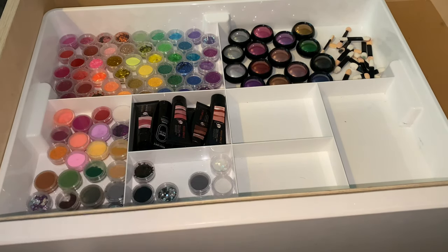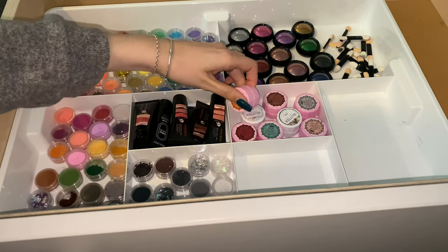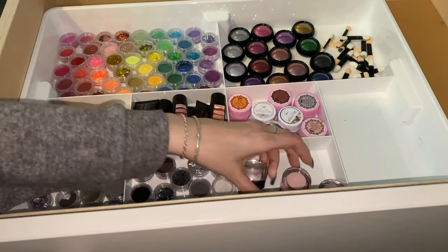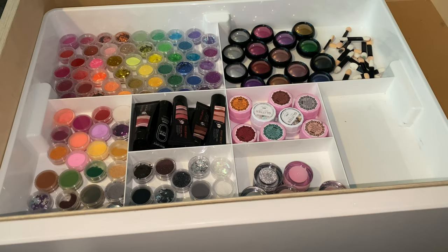Some more glitters. And these are my cream gels — these are really satisfying to use, so pretty as well. And then these are some coloured acrylic again, which I think looks satisfying the way I've laid it all out.